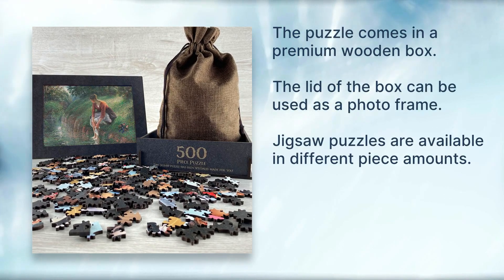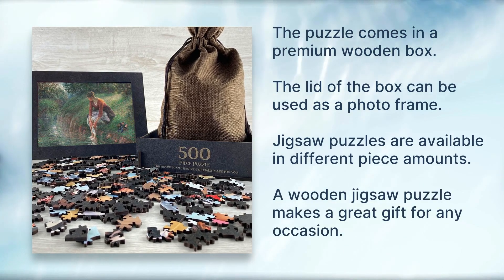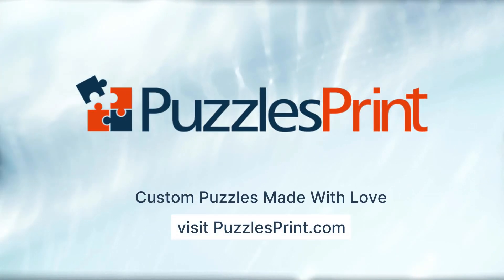Jigsaw puzzles are available in different piece amounts. A wooden jigsaw puzzle makes a great gift for any occasion. Custom puzzles made with love, from PuzzlesPrint.com.